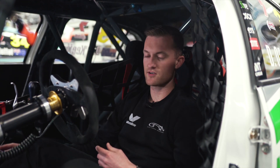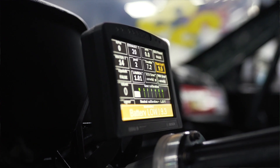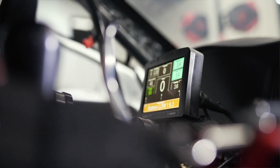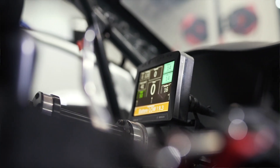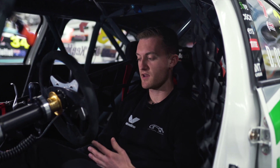Those are the main controls we use throughout the race. There's also a control panel to my right which lets me flick through different dash pages depending on what we need — whether it's a race start, qualifying, or for the mechanics to run up the car and get all the temperatures right before we go out on track.